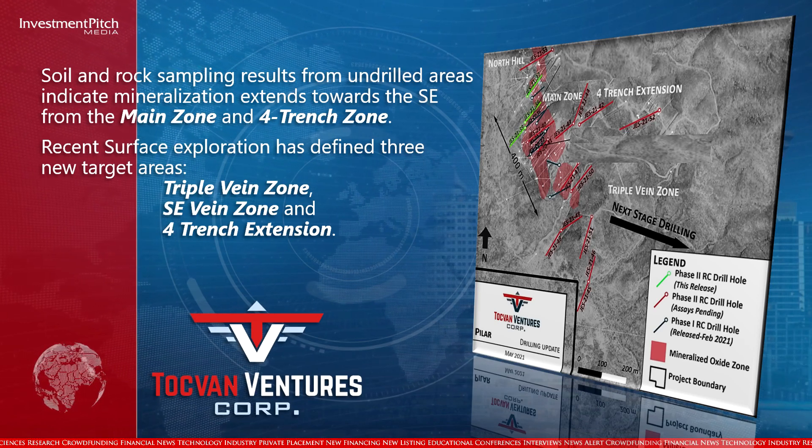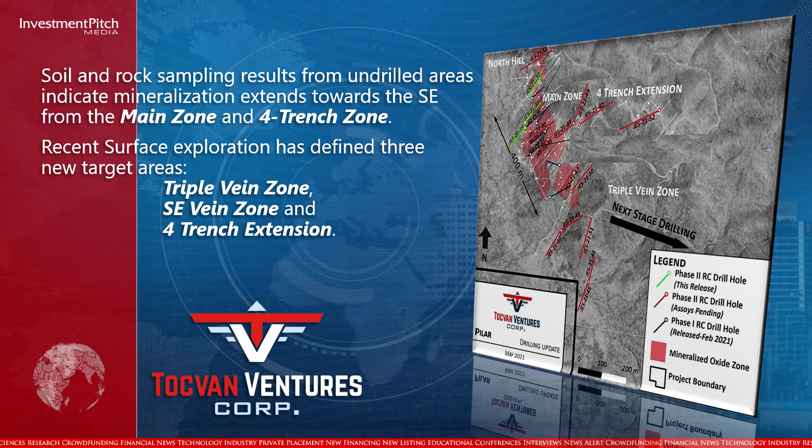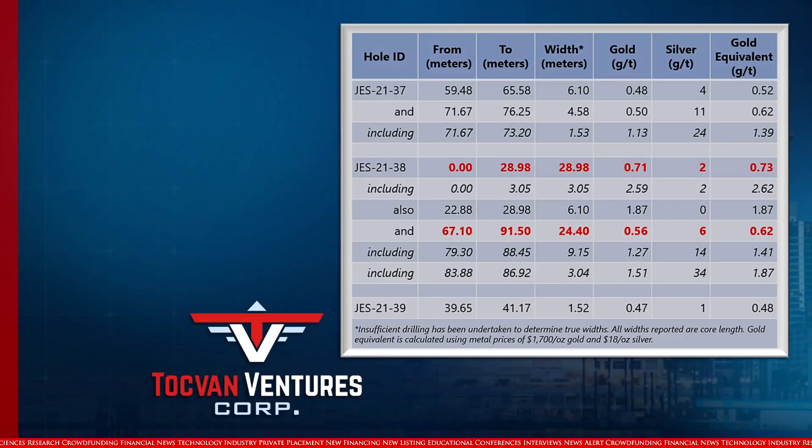Soil and rock sampling results from undrilled areas indicate mineralization extends towards the southeast from the main zone and four-trench zone. Recent surface exploration has defined three new target areas: Triple Vein Zone, Southeast Vein Zone, and Four-Trench Extension. This table summarizes these three holes.